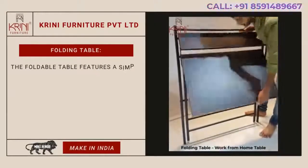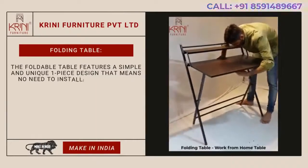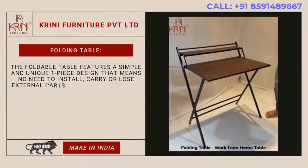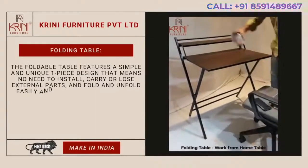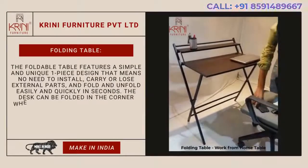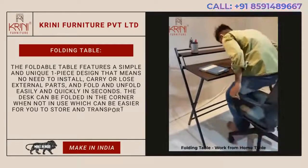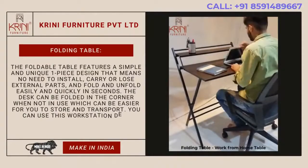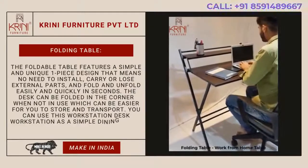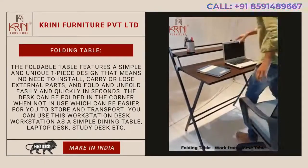Folding tables. The foldable table features a simple and unique one-piece design — no need to install, carry or lose external parts — and folds and unfolds easily and quickly in seconds. The desk can be folded in the corner when not in use, making it easier to store and transport. You can use this workstation desk as a simple dining table, laptop desk, study desk, etc.